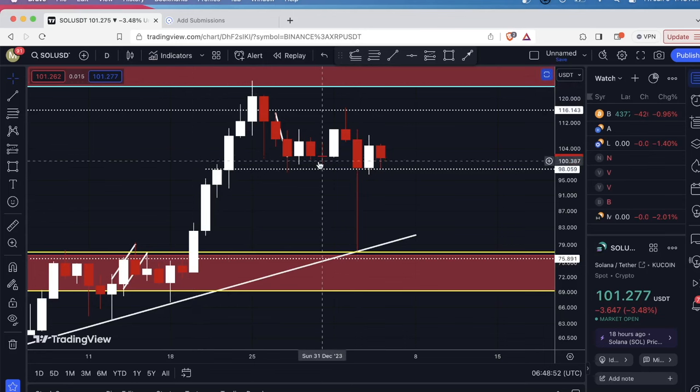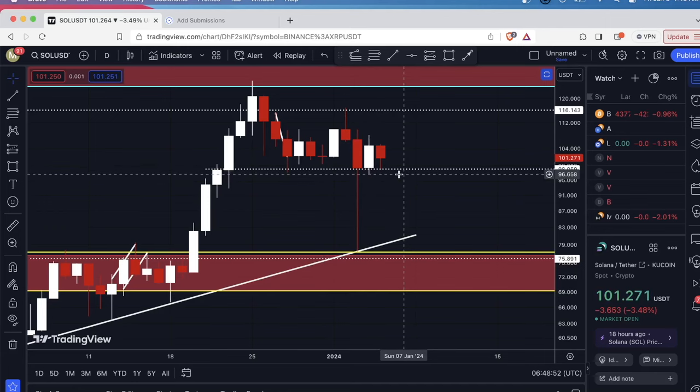Based on the daily chart, this is the level that is currently being defended and that is around $98. If you're longing Solana you don't want to see a candle body close below this $98 price point.